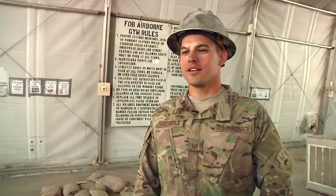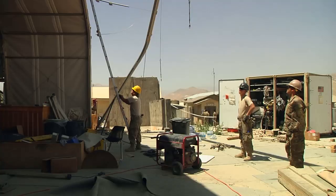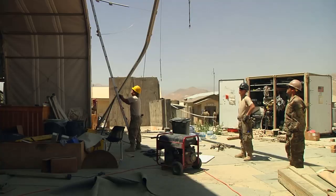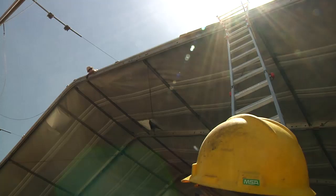Today we're tearing apart the former gym for this base, consolidating all the parts, inventorying, packing it up, and getting it ready for shipment. This gym is being torn down to help reduce the absent footprint across Afghanistan.